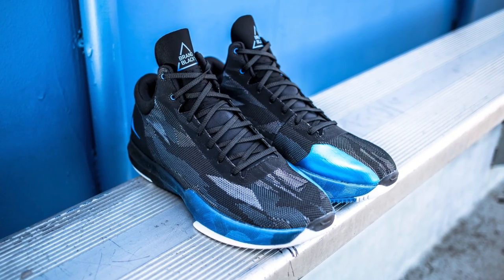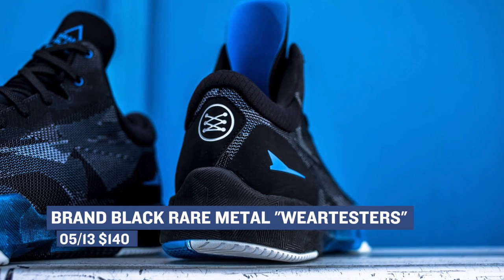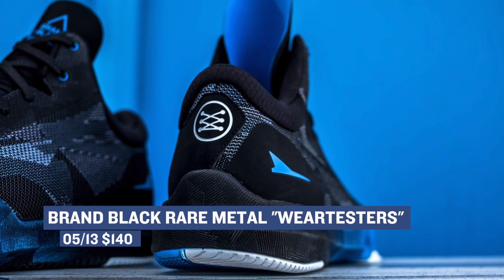On the collaboration side of things, we see the Brand Black and Warechester's Rare Metal. This model is going to cost you $140, and it's a very cool collaboration between Brand Black and Nightwing from YouTube. You can grab those over at Finish Line as well.